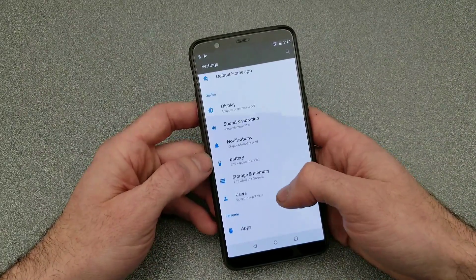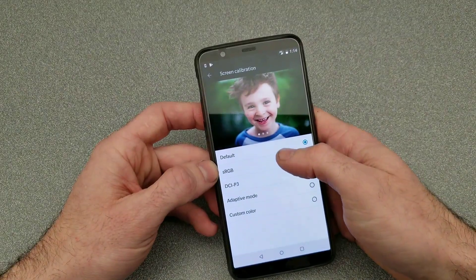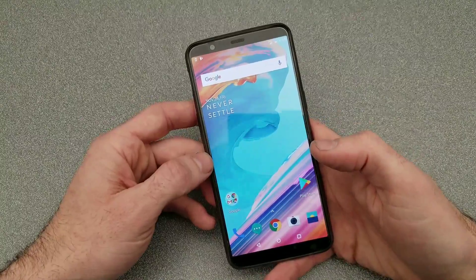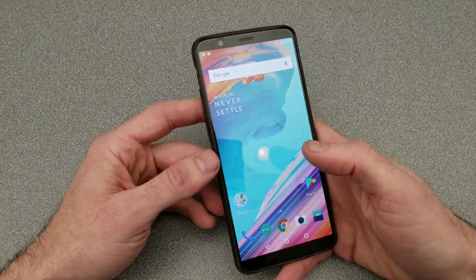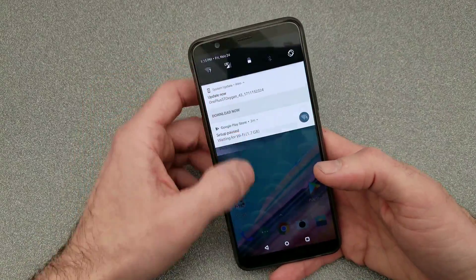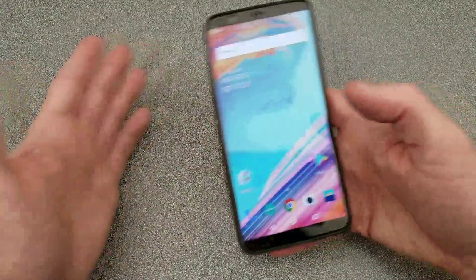Display-wise, yeah it's pretty punchy — I might turn it back just a hair. Yeah, that looks fairly natural to me, kind of like what Google was going for on their Pixel devices. I may leave it on that. I've kind of gotten used to that a little bit of a dulled-down tone.